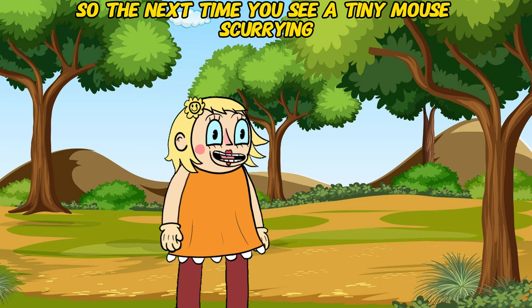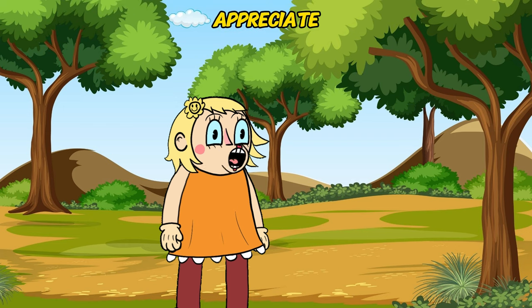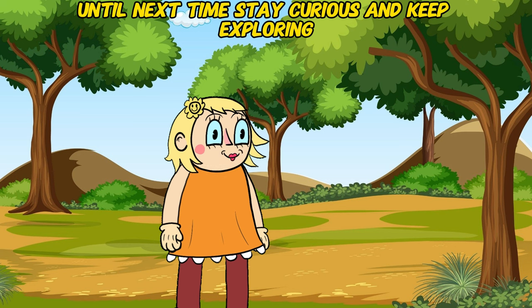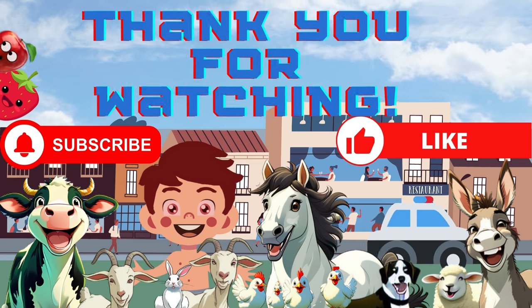So, the next time you see a tiny mouse scurrying, a busy wasp buzzing by, or a playful monkey swinging high in the trees, appreciate the incredible diversity of the animal kingdom. Until next time, stay curious and keep exploring! Thank you for watching. Please subscribe and don't forget to like the video.